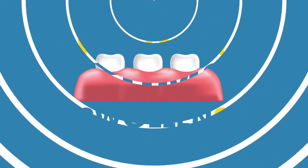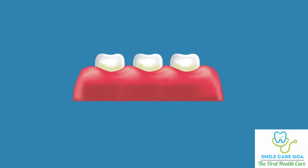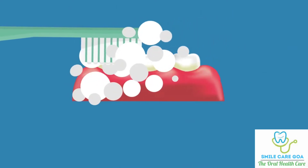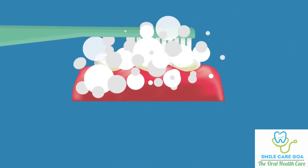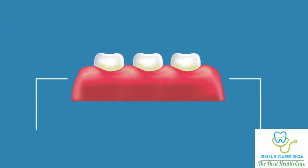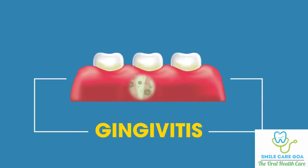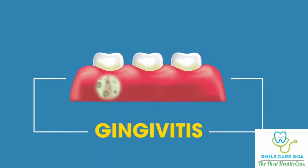Why are my gums swollen? Swollen gums are never normal or healthy. If you consistently see red, puffy gums when you brush your teeth, do not assume they will get better on their own. The name for this inflammation in the gums is gingivitis, and it is commonly caused by the growth of bacterial toxins produced by inadequately removing dental plaque from our teeth.